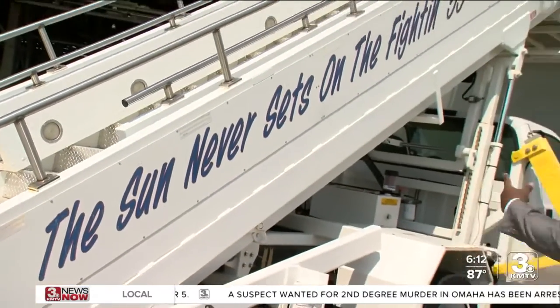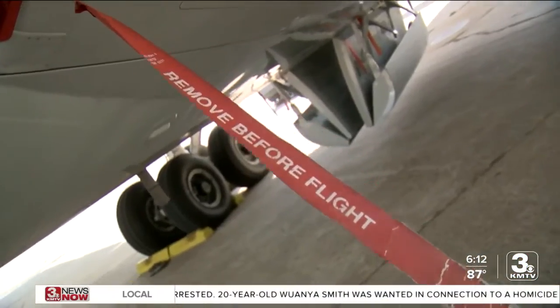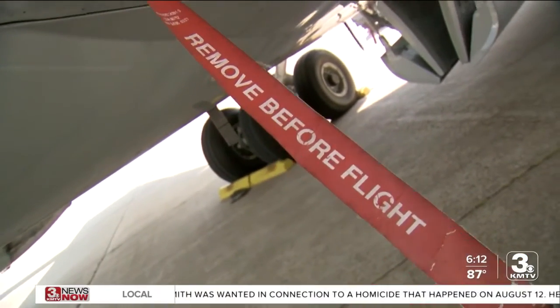The warning on the side of the stairs going into the new aircraft reads: 'The sun never sets on the fighting 55th.' The new runway will be opening at the end of this month, and we'll bring that to you. One mission, service.